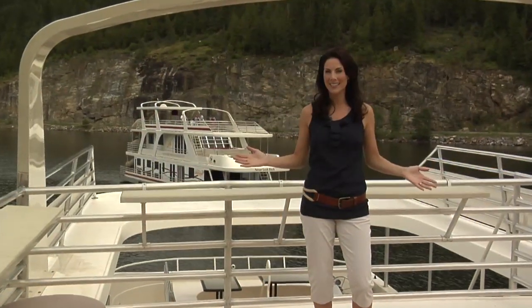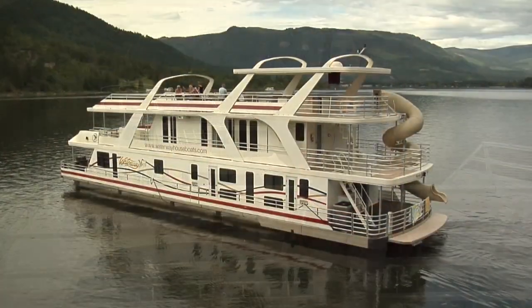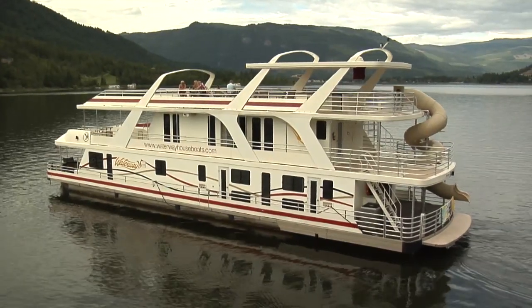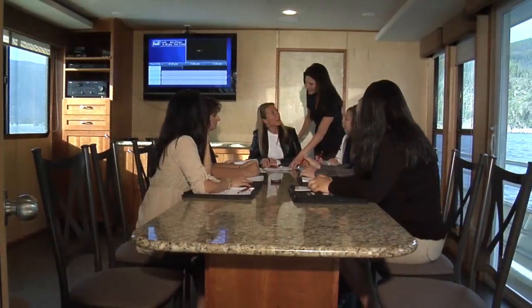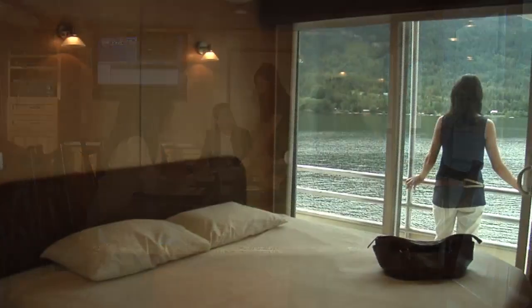I'm on board the Legacy, Waterway's largest, most impressive houseboat. It can sleep up to 30 people and has every amenity you'll need to make it your home away from home. Inside you'll find three levels of luxurious decor, including granite countertops, a furnished boardroom with video conferencing, and beautiful staterooms.